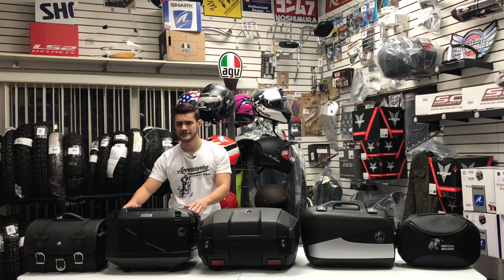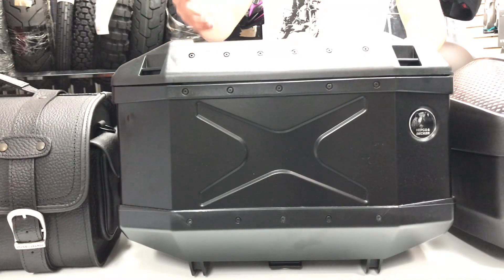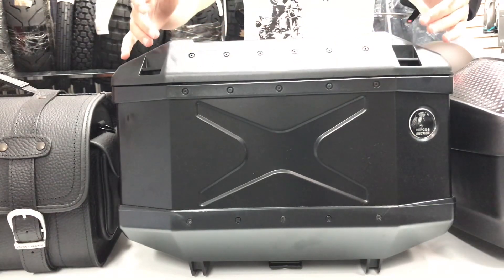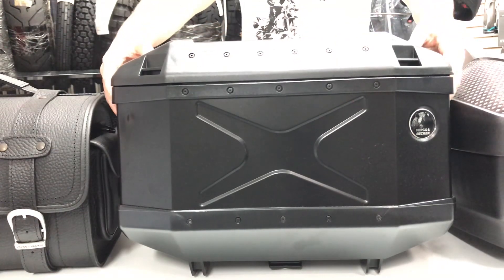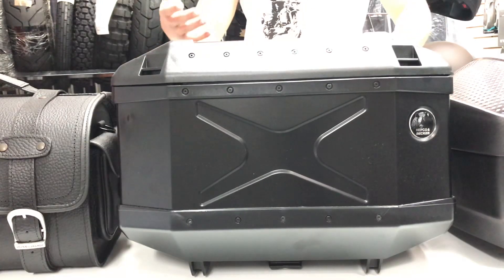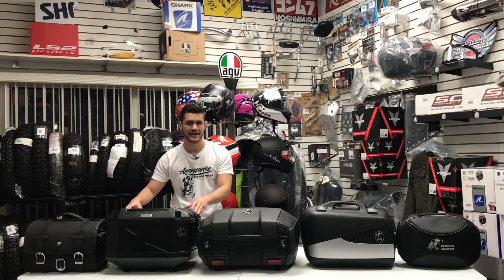Next up we have the Explorer top case. This case is rugged — it's made of anodized aluminum combined with an ABS plastic construction to make for an impact-resistant, 45-liter, water-tight case. That combination of aluminum with plastic really does make this case unique in terms of the impact resistance you're going to get out of it.